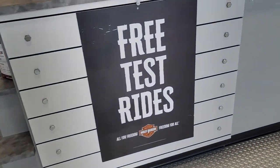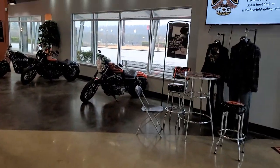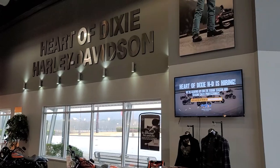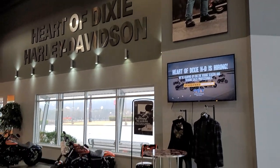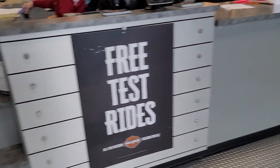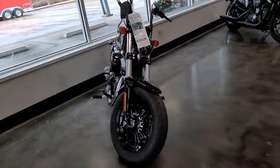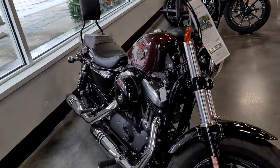They do free test rides here and pretty much at all major events. If you have a driver's license, you can get a ride on a new Harley-Davidson. Go down to Daytona, give them your license, and you can ride around the perimeter of the track. So let's take a look at the new bikes here.